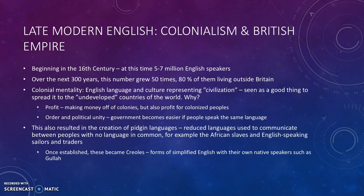And there was this colonial mentality — the idea that the English language and English culture represented civilization. So English was seen as a good thing, something to spread to these undeveloped countries of the world.